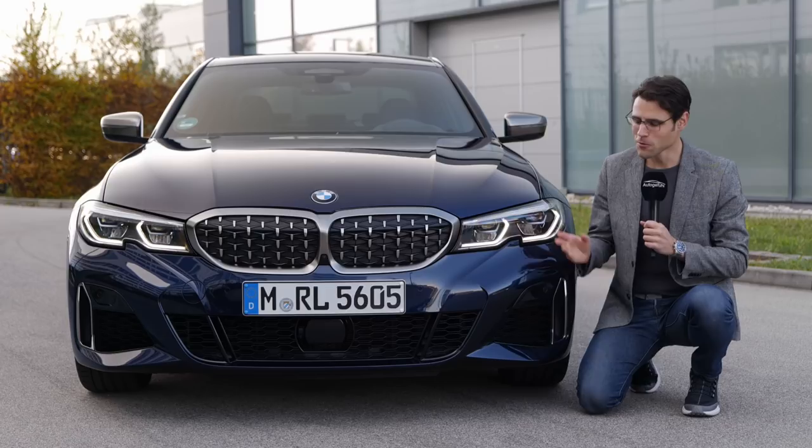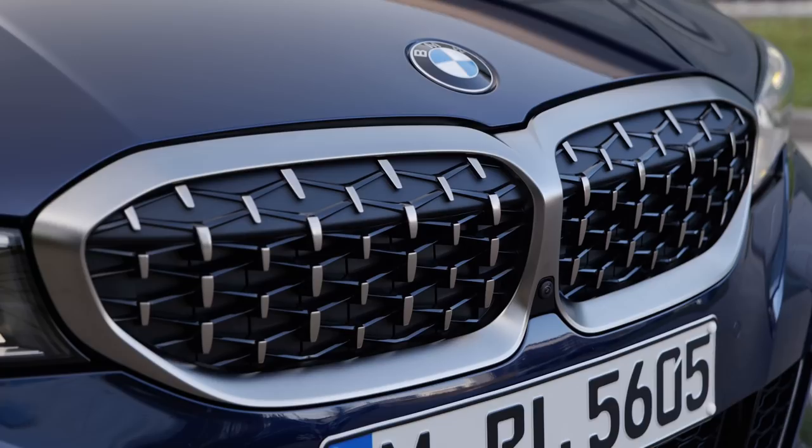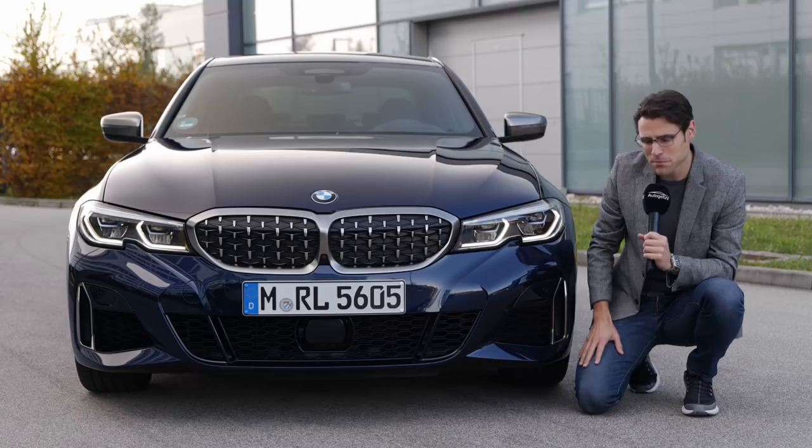Please subscribe to us if you haven't done so far. The all-new BMW 3 Series is a little bit wider than the previous generation, and this M340i has special cerium gray — that's how they call it — color around the double kidney and also this mesh-style grille. So yeah, that looks really sporty.